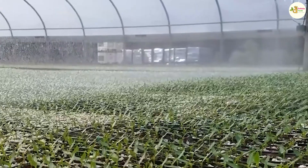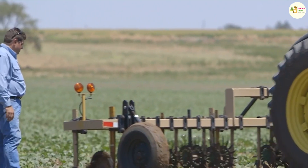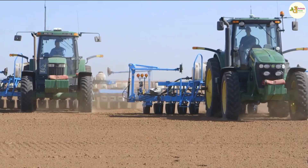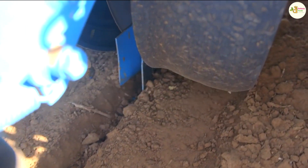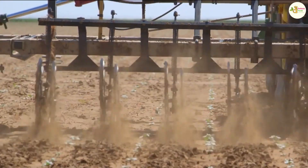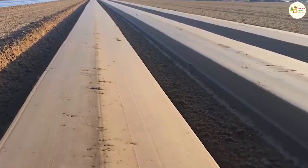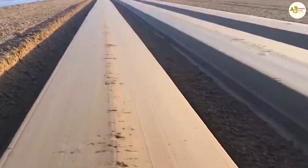The root system of cucumber is quite weak and has poor absorption, so the soil needs to be highly porous, well-drained, have a lot of organic matter, and the soil pH should be between 5.5 to 6.5. Before being put into use, the land needs to be plowed carefully, then formed into mounds of suitable size for the method of planting.